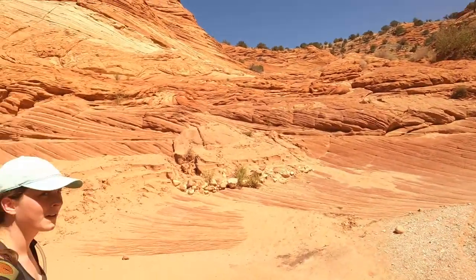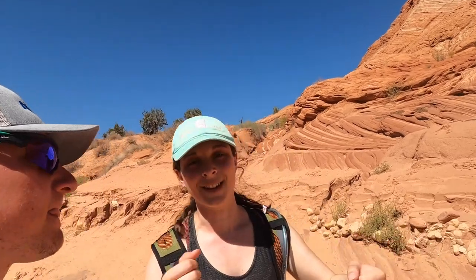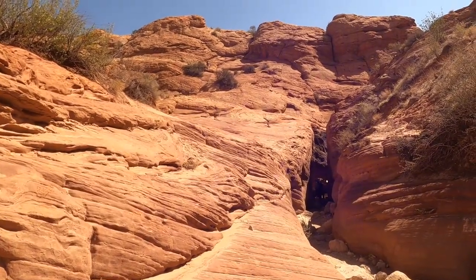Just for future reference for people — it took us a while to get here, like two hours to drive here, not to walk here. So we're kind of in the heat of the day. I'd recommend coming a little bit earlier because a lot of that up to this point was out in the sun.